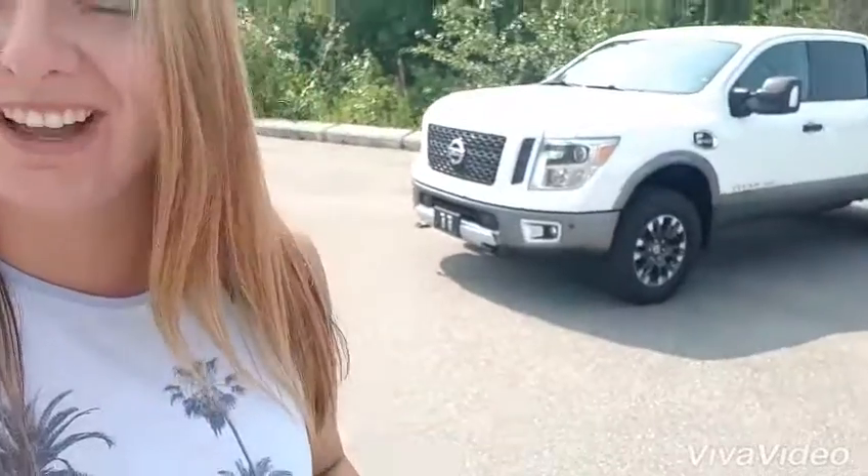Hey guys, it's Jessica here at Northline Nissan. I'm going to show you our 2017 Titan XD. This is one of our Cummins engines. Come on inside where I can see and I'll show you what's going on.